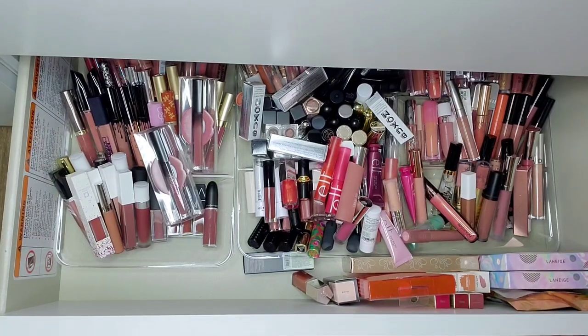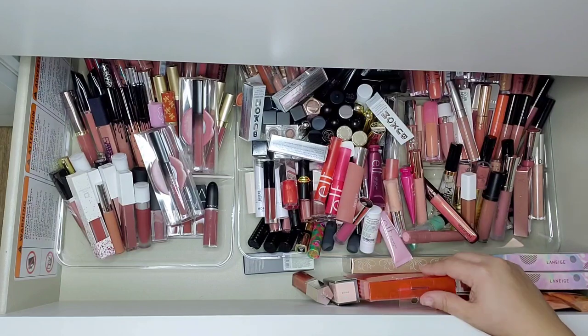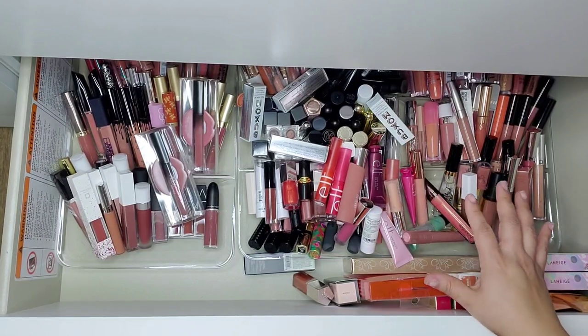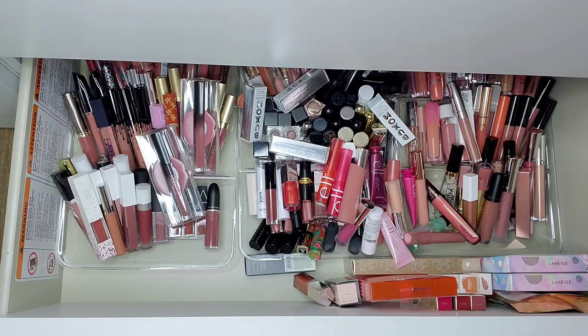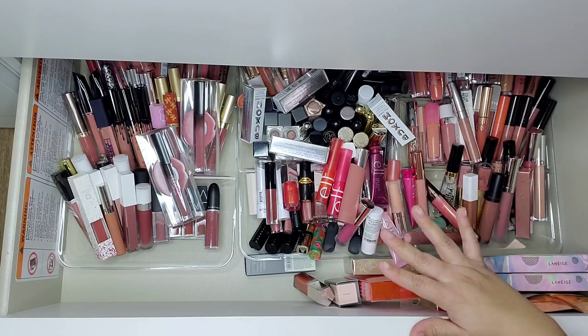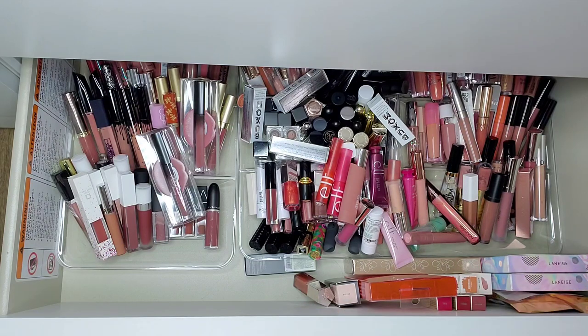Hello guys and welcome back to my channel. Today I want to tackle this drawer. I know I recently did a lip product declutter but I am here again and I have way too many lip products. So today we're going to go ahead and declutter this drawer again.